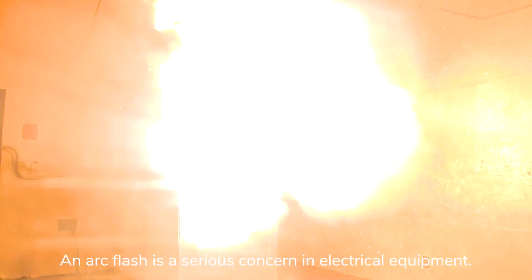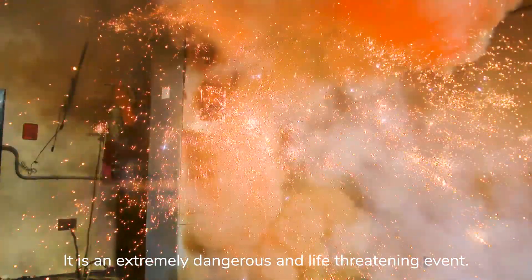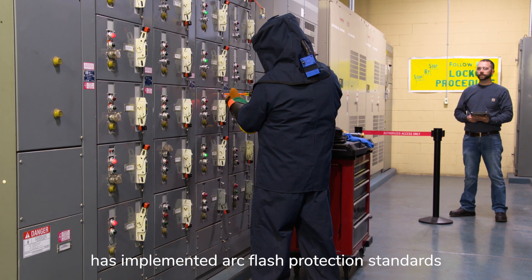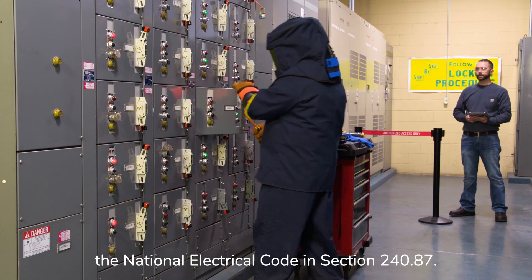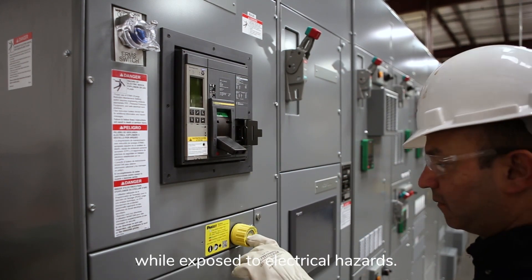An arc flash is a serious concern in electrical equipment — it is an extremely dangerous and life-threatening event. To address this, the National Fire Protection Association has implemented arc flash protection standards in NFPA 70E and the National Electrical Code in Section 240.87. These standards define work practices to safeguard employees from injury while exposed to electrical hazards.